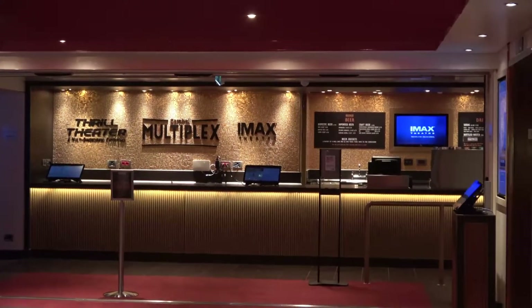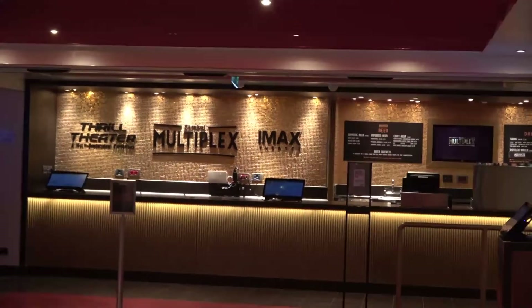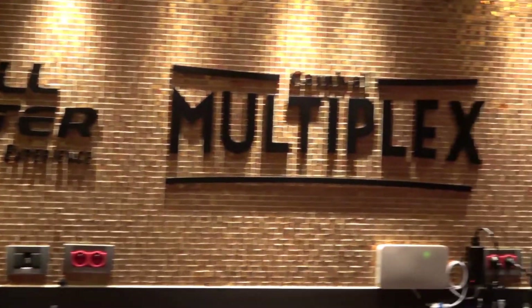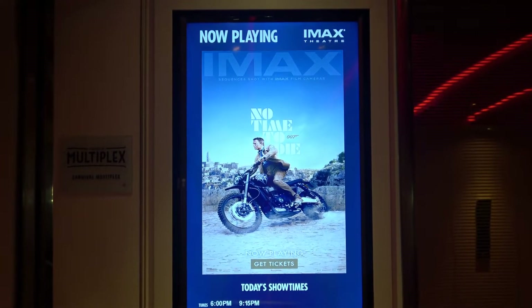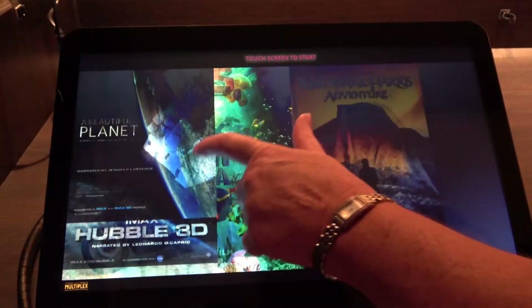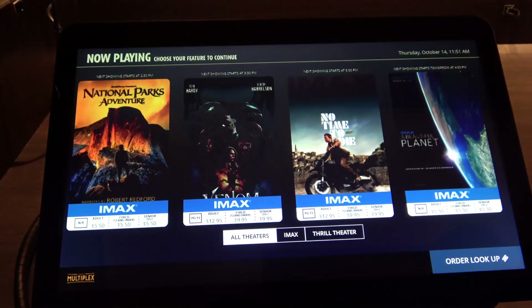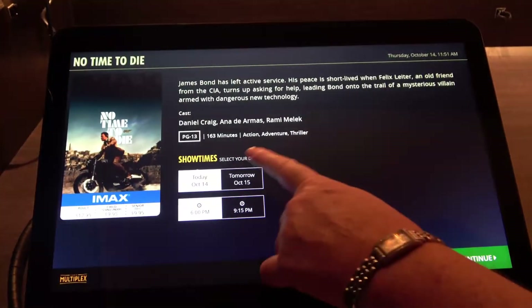Another change is the addition of the IMAX theater, which is located on 6-Mid. If you feel like you want to just get away from the ship feel and jump into a movie, it is awesome. We just saw the new James Bond movie, No Time to Die, which just came out in the theaters — it was an amazing experience. The way to purchase tickets is to come up to the kiosk here on 6-Mid and you can tap and then purchase.